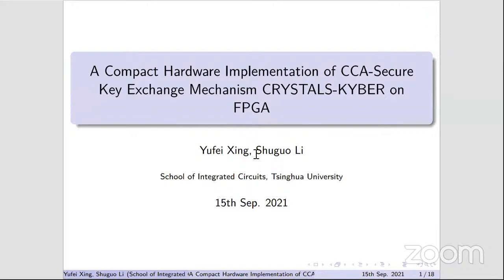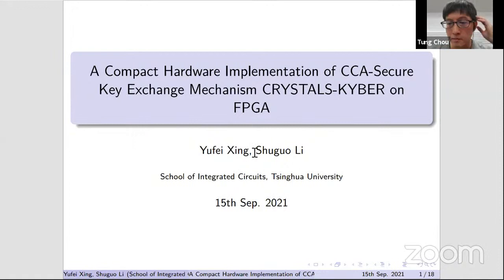I am Yufei Xin, the corresponding author. This work was done in 2020 when I was pursuing a doctoral degree at Chihuahua University, China, and Shu Guoli was my supervisor. This work is mainly about a hardware implementation of Kyber, aiming at a compact design using a limited number of butterfly units.